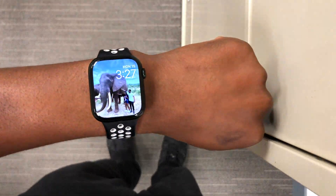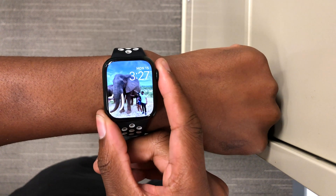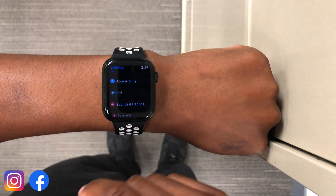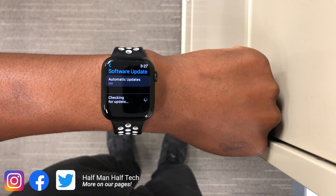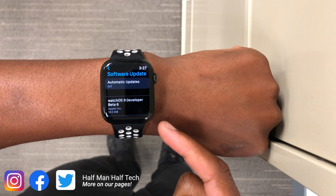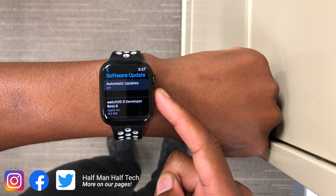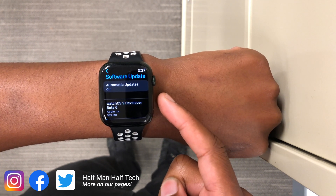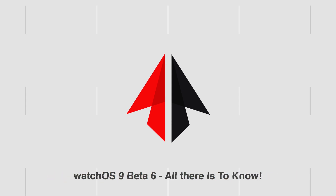Finally, when it comes to watchOS 9, the first beta since moving on to weekly releases has now been released, which brings us to exactly watchOS 9 Beta 6. At the time I'm recording this video, it's available to public beta testers and developer beta testers. In this video I'm going to be telling you all there is to know about watchOS 9 Beta 6. My name is Ben and this is Half Man Half Tech.